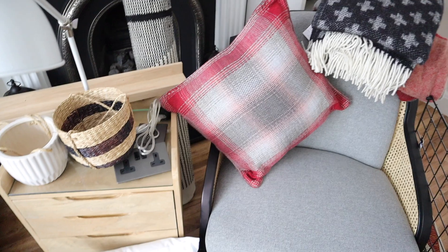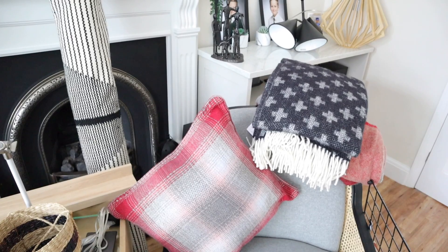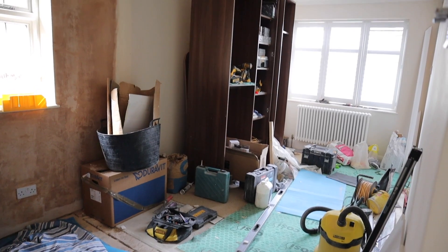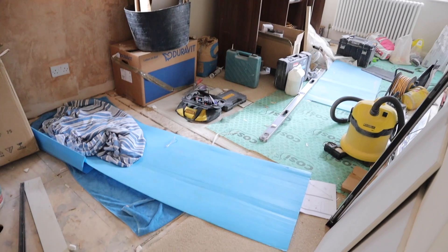Hi guys, welcome back to my channel and to a home and interiors haul. In today's video, I have so much stuff to show you guys that we've been collecting over the past few months. I'm Emily and we moved into this house in 2020 and we're slowly going room by room renovating it. At the moment we're working on a bathroom upstairs and one of our son's bedroom, so there are quite a few things for his room — it's nearly done so we've got everything ready to go into it.